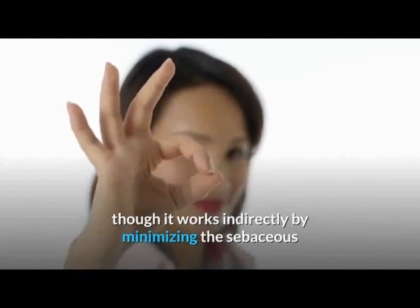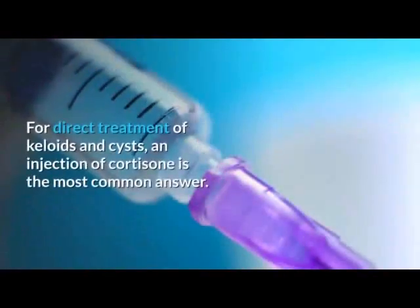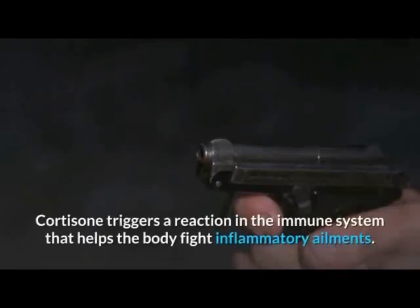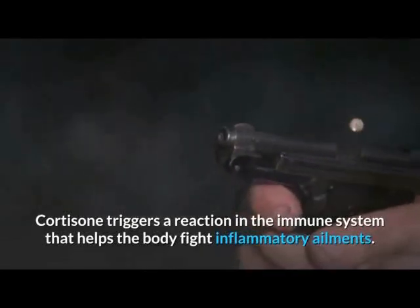The recently approved Accutane helps to lessen the appearance of keloids, though it works indirectly by minimizing the sebaceous glands that irritate the skin. For direct treatment of keloids and cysts, an injection of cortisone is the most common answer. Cortisone triggers a reaction in the immune system that helps the body fight inflammatory ailments.